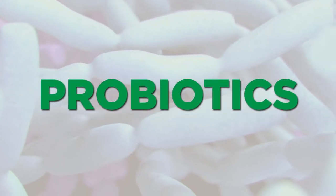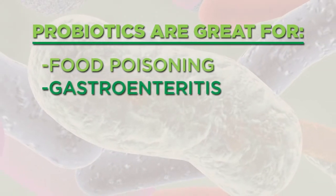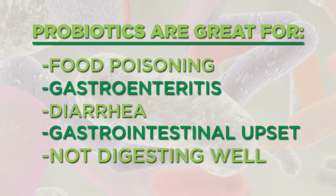The first one we have on hand are probiotics. Probiotics are great because they're going to support you if you suffer a bout of food poisoning or gastroenteritis. If you're having diarrhea, or just general GI upset, where you're just not digesting your food as well as you could be. Or even with our kids, if they're getting sick, we'll load them up on probiotics.